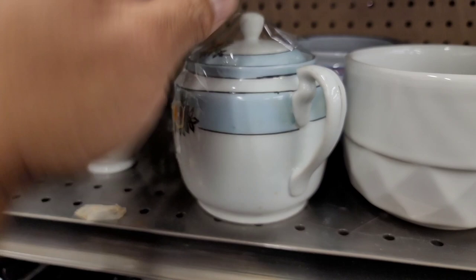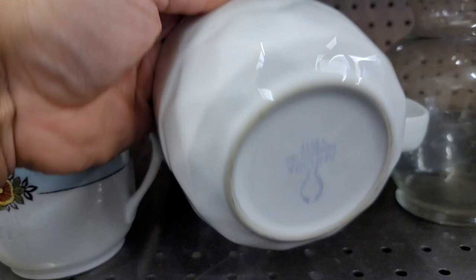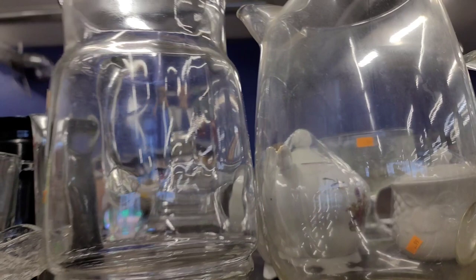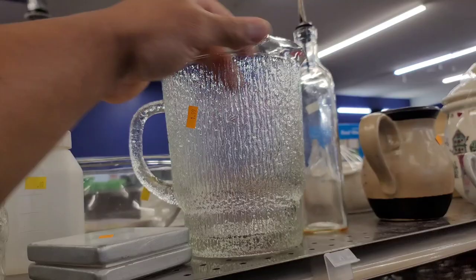Looks like a little sugar dish there. I thought it was interesting. I wasn't familiar with it. I did like the look of it, but I wasn't familiar with the name. That looks like a little Asian-inspired vase there. And I spotted this glass pitcher here. I believe this is Indiana glass. I really like the look of it, so I'm going to go ahead and grab that as well.